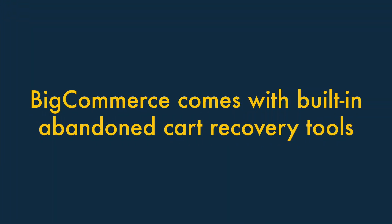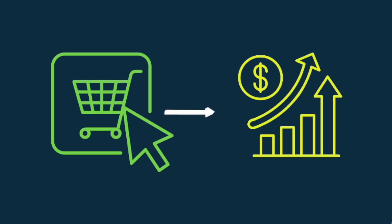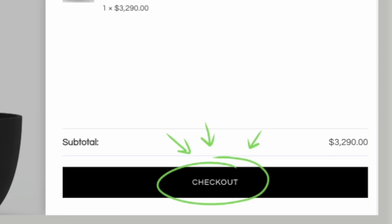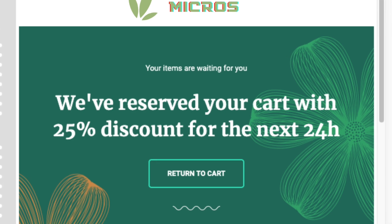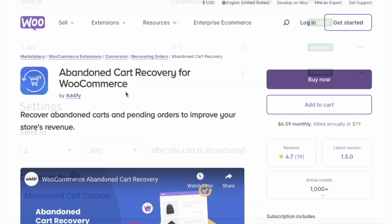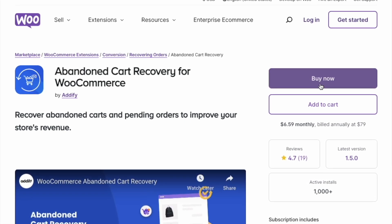Fourth, BigCommerce comes with built-in abandoned cart recovery tools. Abandoned cart recovery can significantly increase the number of sales you make — it involves identifying visitors who went partway through a purchase and encouraging them to complete it, usually via an automated email containing a discount code. BigCommerce users get very good abandoned cart-saving tools out of the box, but WooCommerce requires additional plugins to gain this important functionality.